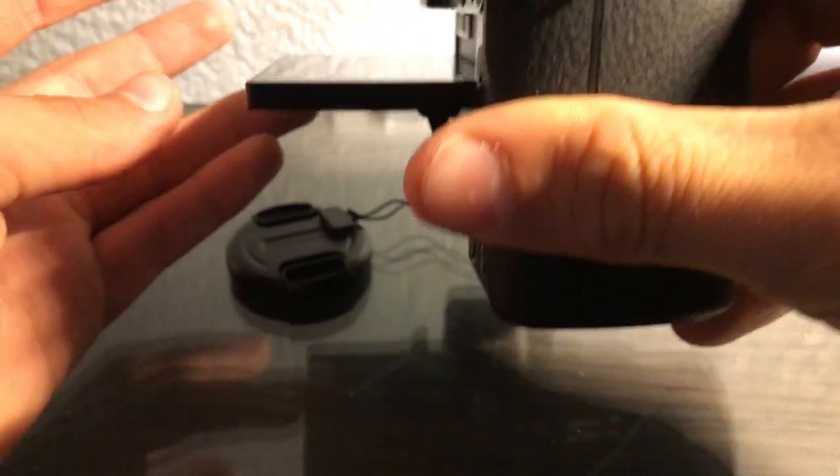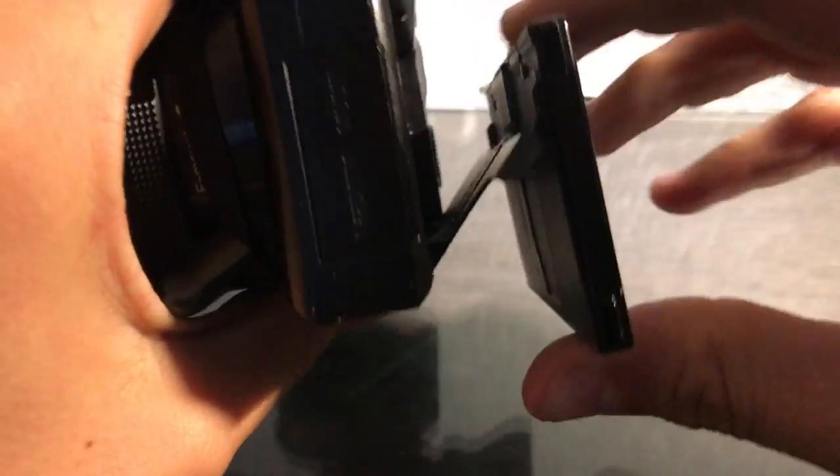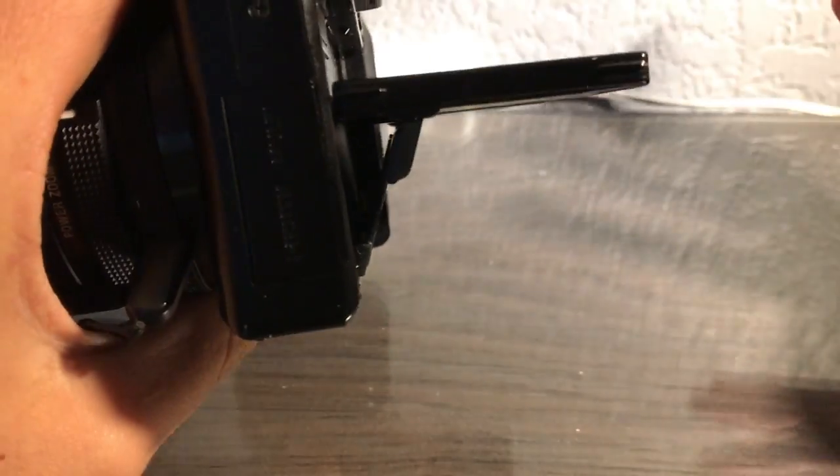Now all of this wouldn't be a big deal as you can just flip the screen around while you are filming yourself and see what the shot looks like, like how most of my videos are. Except the articulating screen only goes to about a 90 degree angle to the camera body, so you look down on it but you can't bring it all the way around to see what you look like.